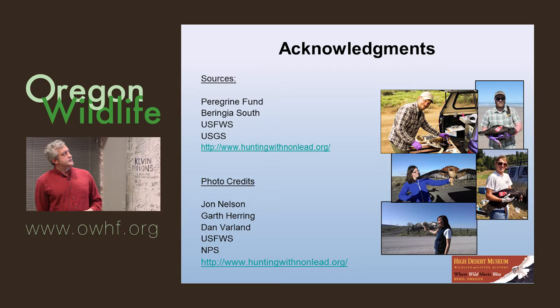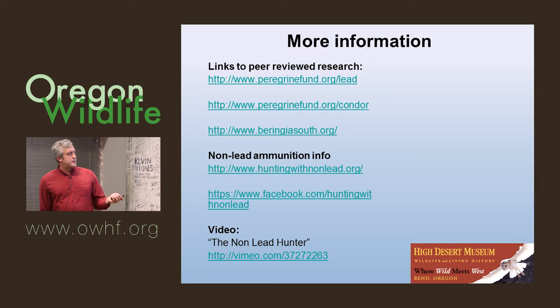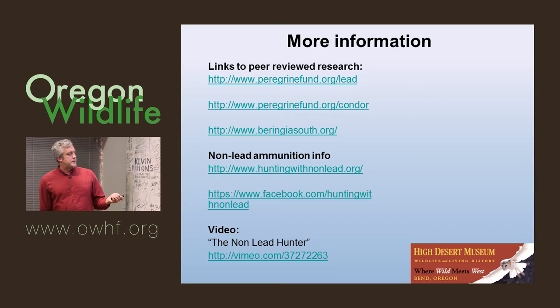For those interested in finding the peer-reviewed work, there are some links here with a lot of information through these portals where you can find papers and abstracts. For information about non-lead ammunition, huntingwithnonlead.org is a great site. There's also a really good video produced by someone who worked on the Condor Project and is a serious hunter — I recommend checking that out.